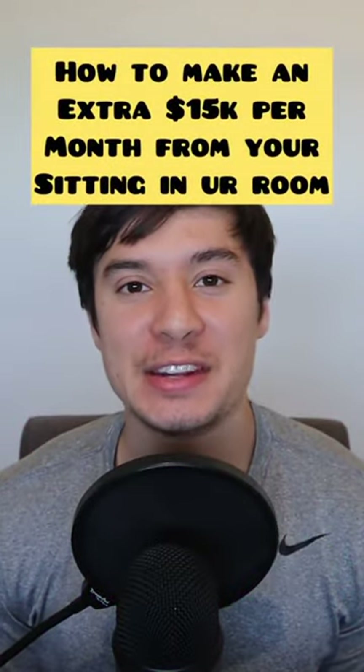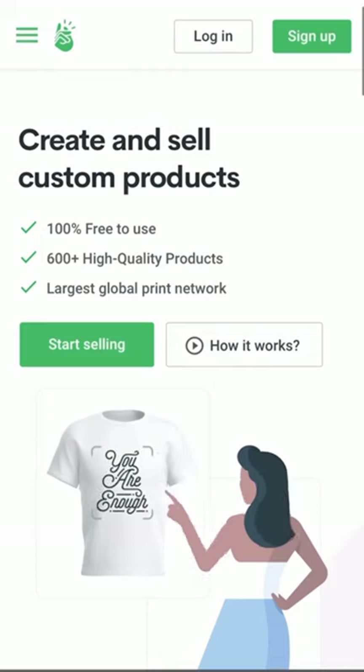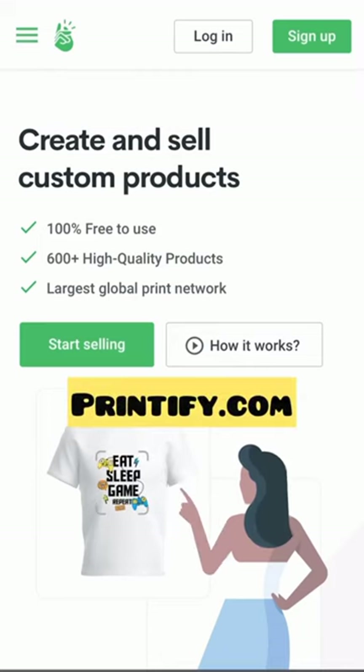I'm going to show you how to make an extra $15,000 per month all while just sitting in your room. First, you're going to sign up to a site called Printify.com. Printify allows you to create a t-shirt store, but they don't actually charge you or print the shirt until somebody's already bought.